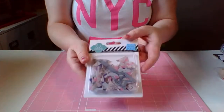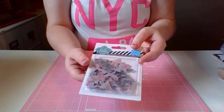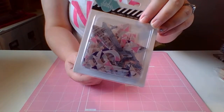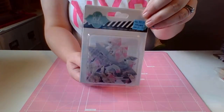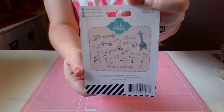Then I got this Heidi Swap die cutting die cuts thing. It's pretty cool — they're like plastic, with arrows and stuff with some different prints on it. I got that for $2.00. So I thought that was really cool. Here's the back of it, which shows you all the designs that were in it.